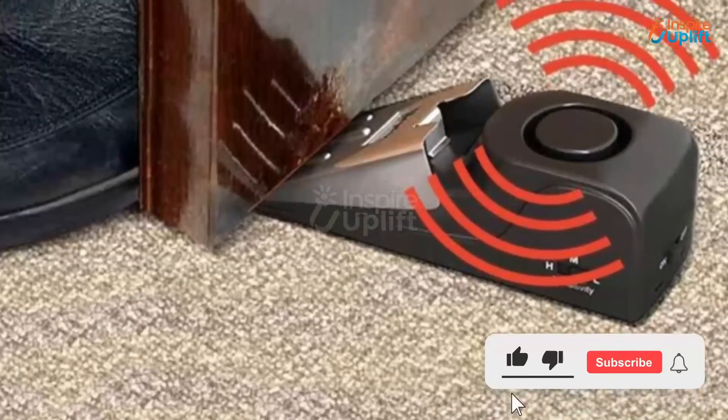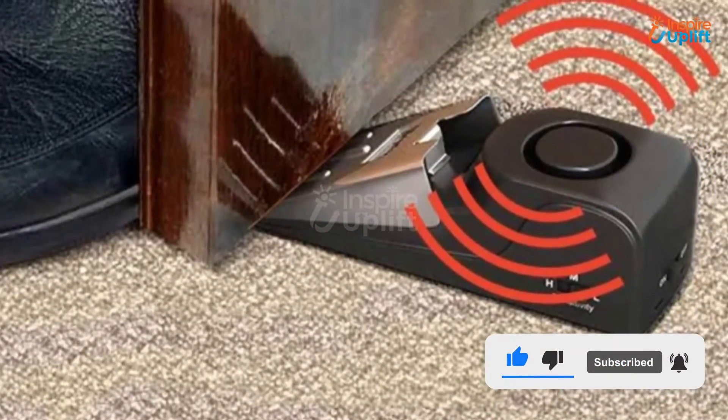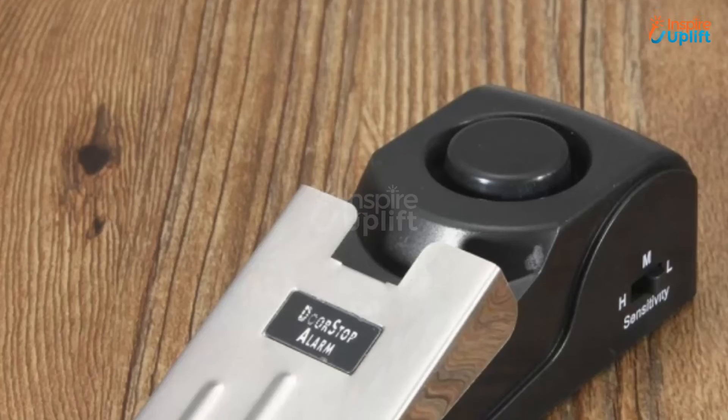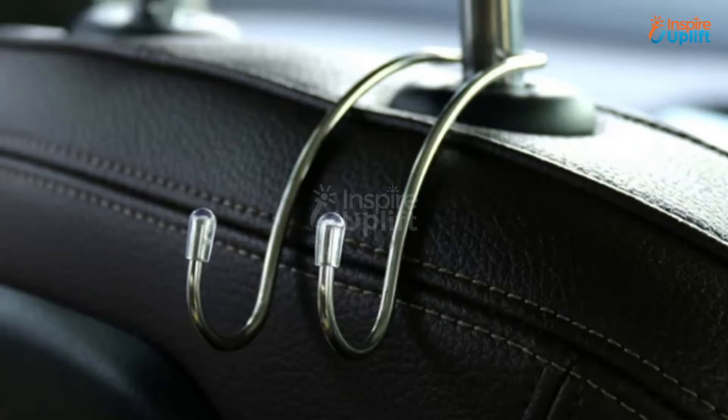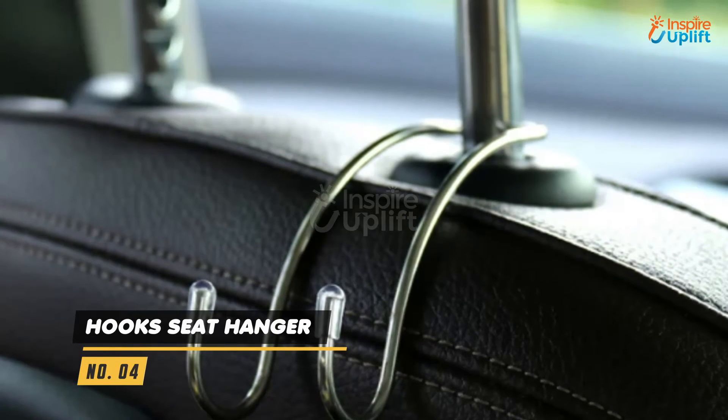At number 5 we have the Smart Door Stopper Alarm. This door stop security avoids forceful entry of anyone, thus saving you from any break-ins. The wedge-shaped design together with the anti-skid base creates an obstruction in opening the door easily.